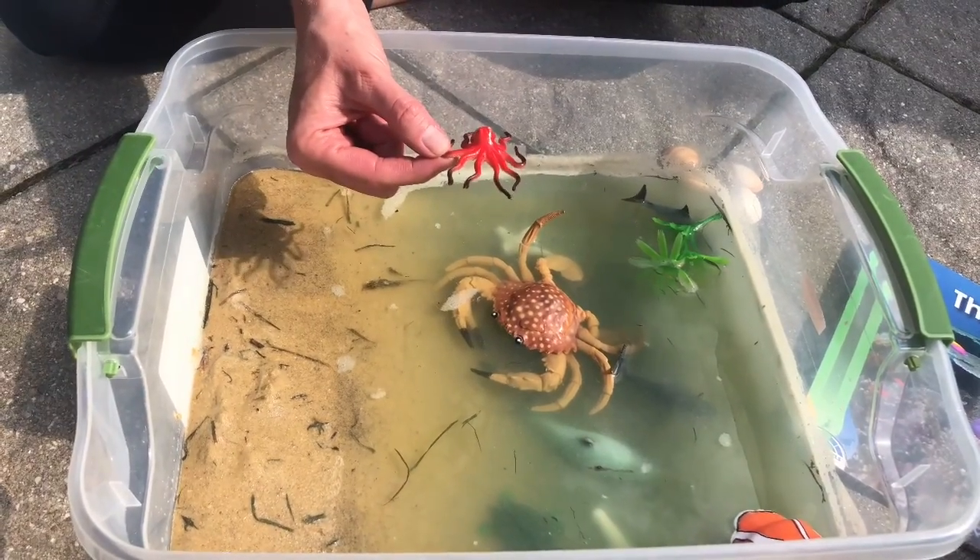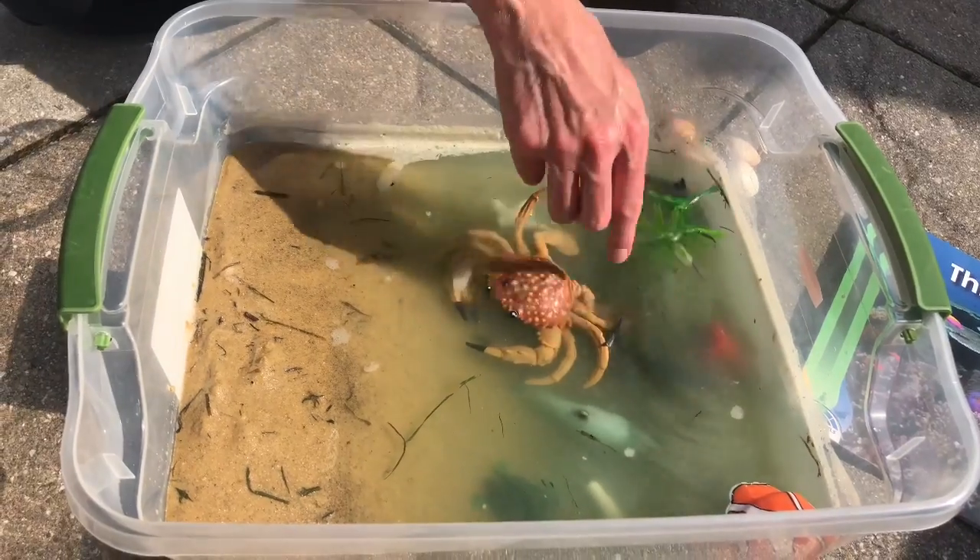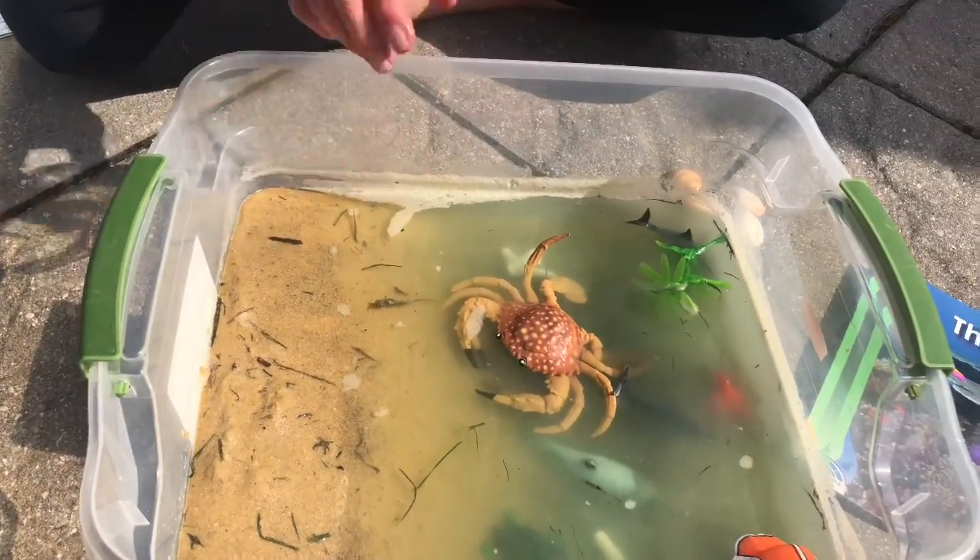Another final one is an octopus. The octopus has eight legs and he squirts out ink to help protect himself from predators. We're gonna put him way out there.